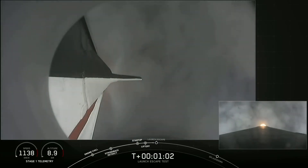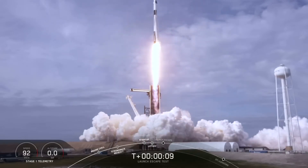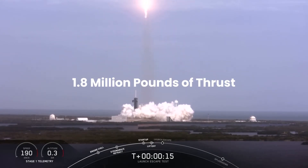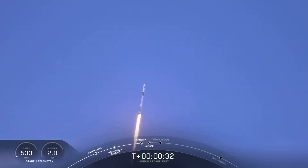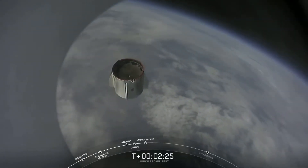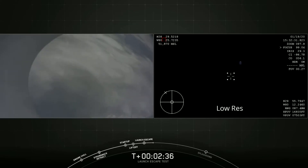As the countdown progresses, the crew monitors crucial data on three display screens, receiving real-time updates on the rocket's status and flight plan. At liftoff, the nine Merlin engines propel the Falcon 9 with approximately 1.8 million pounds of thrust. Within 30 seconds, the rocket surpasses 500 kilometers per hour and an altitude of 2 kilometers, breaking the sound barrier. Around 2 minutes and 30 seconds into the flight, the booster engines cut off, initiating first-stage separation, by which point the rocket is travelling at over 6,000 kilometers per hour at an altitude exceeding 80 kilometers. The upper-stage vacuum engine then ignites to propel the capsule toward orbital velocity.